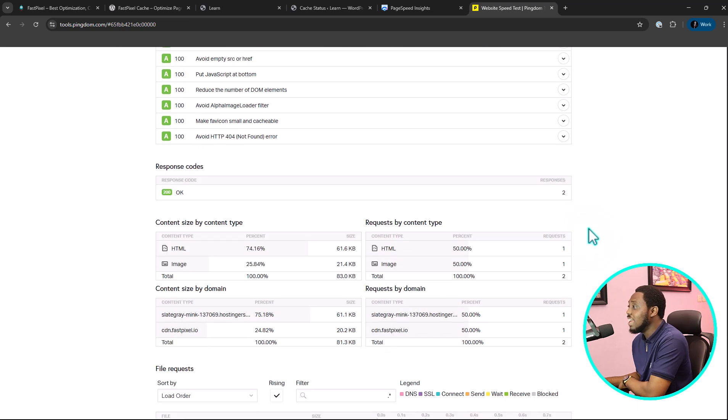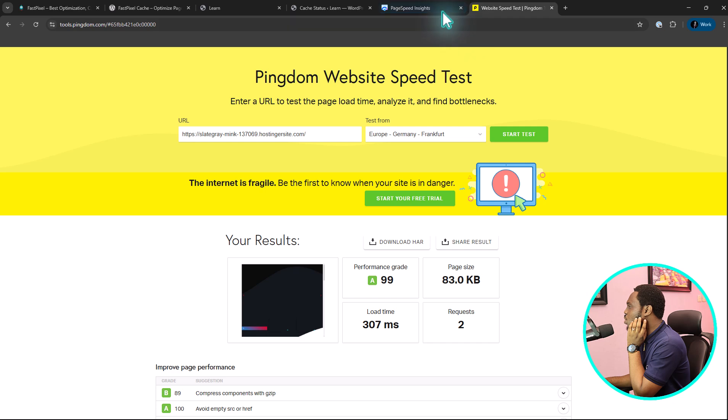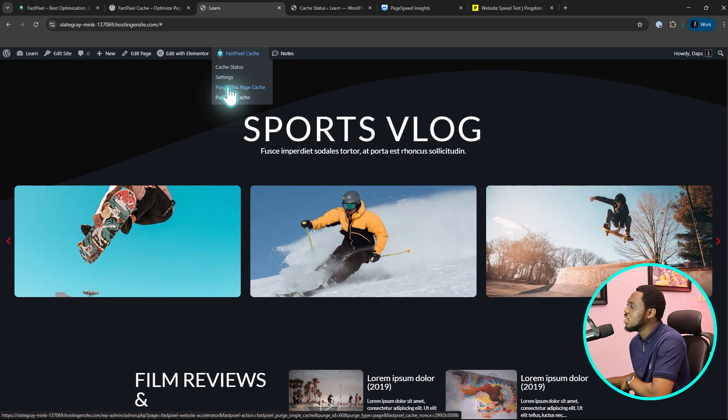Amazing — and this is using a server like Hostinger, not managed hosting. I love this and I believe you will too. Now from your website front end, you can easily come to FastPixel, check your cache status, go to settings, purge the cache for this page, or purge all cache for every page from here. And that's how you can easily navigate things.